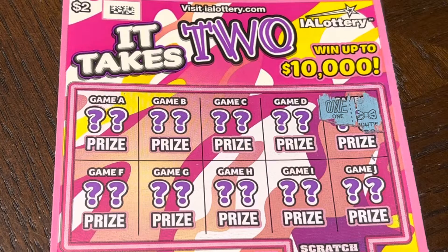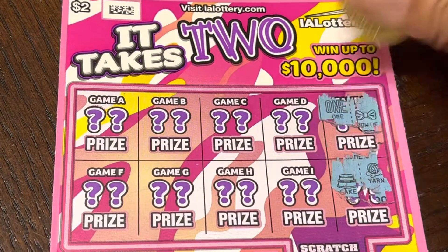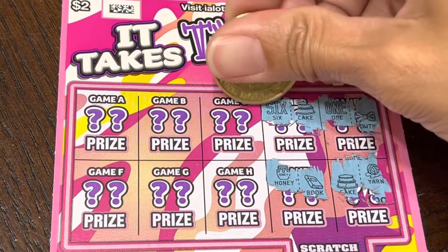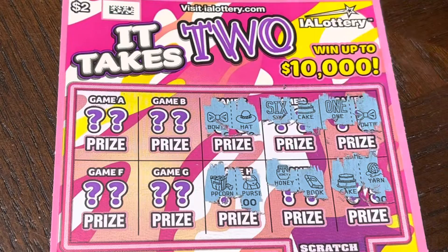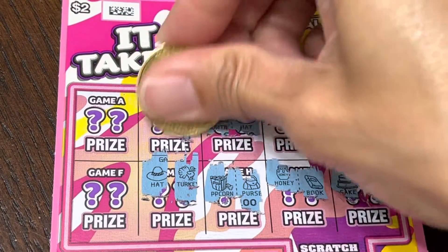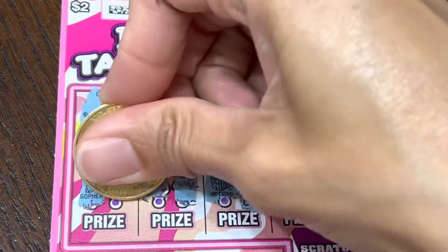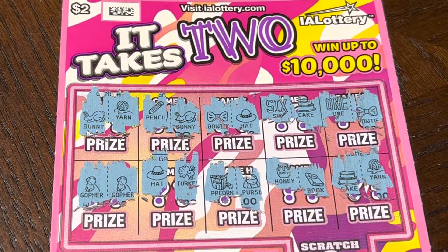Okay, that's a one — we need a 'two' symbol, not one. Yarn and cape, cape and six — book and honey, hat and bow, purse and popcorn, turkey and hat, bunny and pencil, yarn and bunny... a gopher and a gopher! Okay, we won on this card!